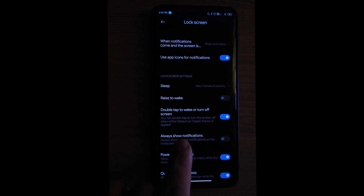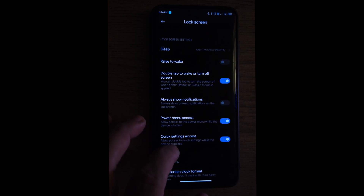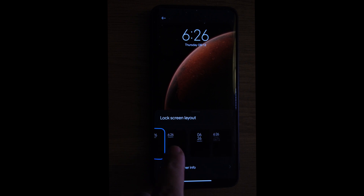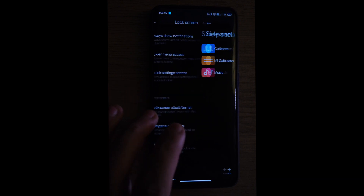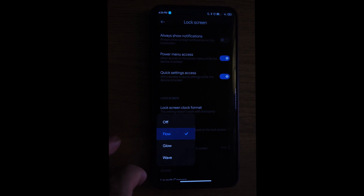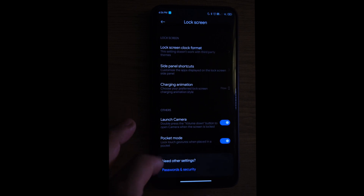We have raise to wake, always-show notification, and double tap to wake. You also have the power menu. There are a lot of options for clocks for your lock screen so choose what you like. We have some side panel shortcuts and you can also choose your charging animation from three options, plus shortcuts for the camera.